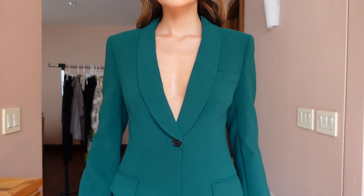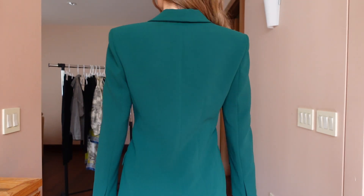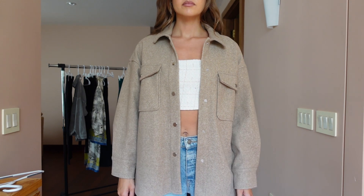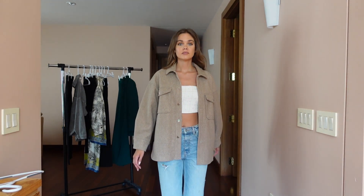I got the top in a size small and the pants in a size small. I feel like the top fit really well and I really love how it has that deep V plunge because it gives you that super sexy effect. You don't really have to wear anything under if you don't want to — maybe you could try it with a little bralette if you don't want to expose too much.